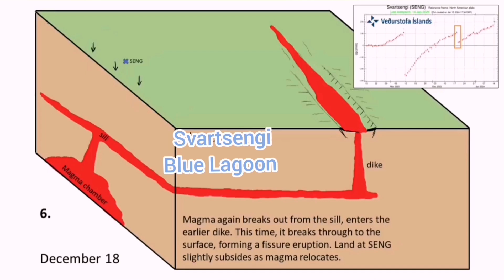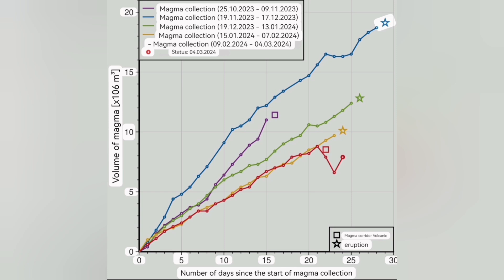We have passed that threshold once, twice, three times before. This time, it didn't happen — we lost two million cubic meters of magma. But now, after a while, it's just rising again by that red line I'm talking about, back to the level it was. We expect around the 29th or 30 days since the magma accumulation, we will have one eruption like this.